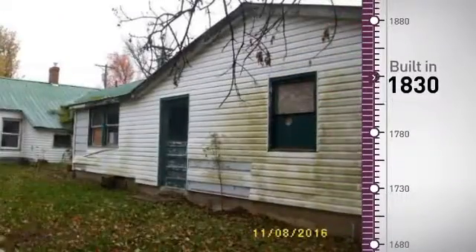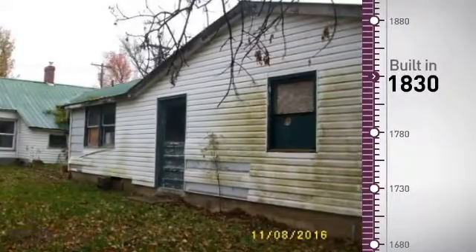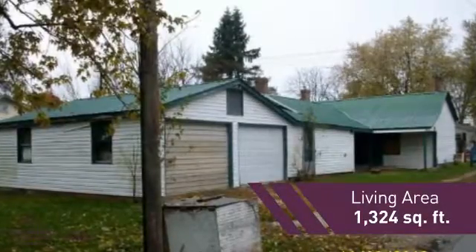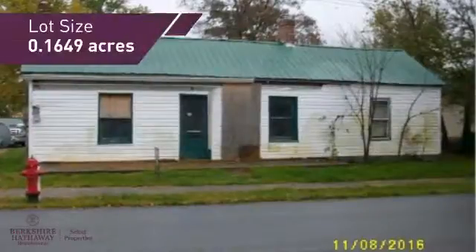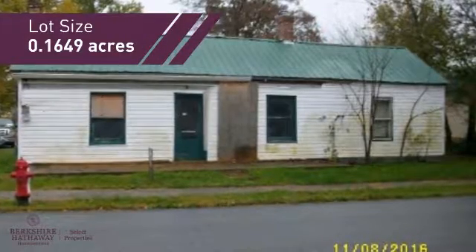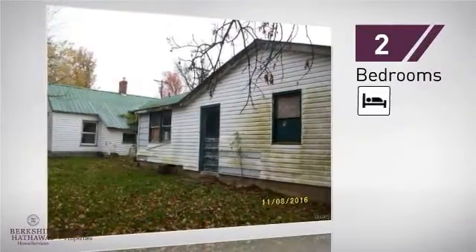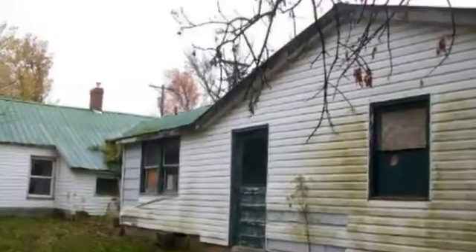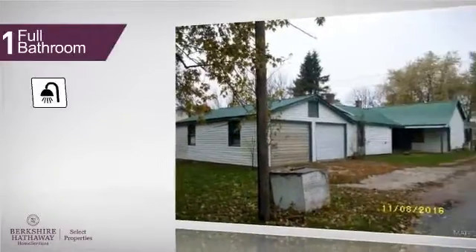This property was built over 100 years ago and features over 1,300 square feet of space, giving you a spacious layout to play host or kick back and relax after a long day. Inside you'll find two bedrooms, so you always have a private space to come home to, as well as one full bathroom.